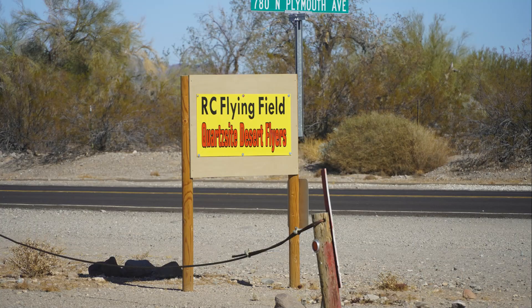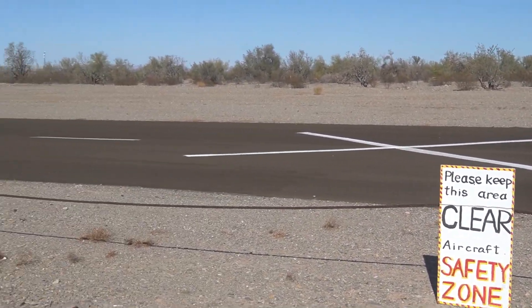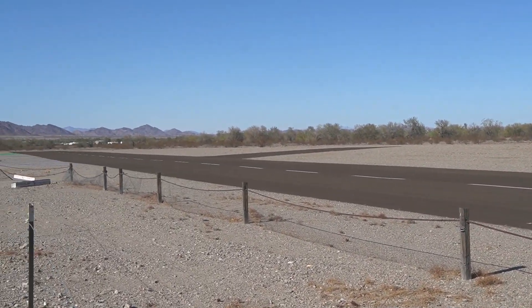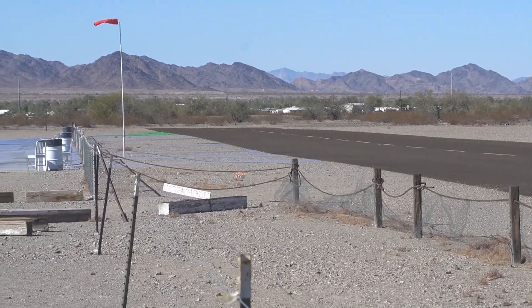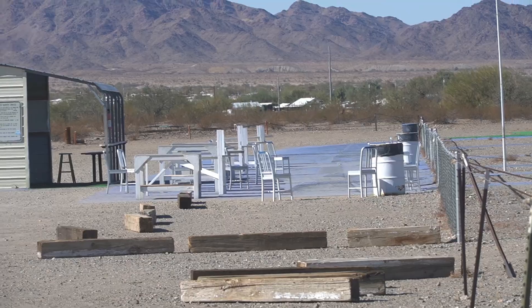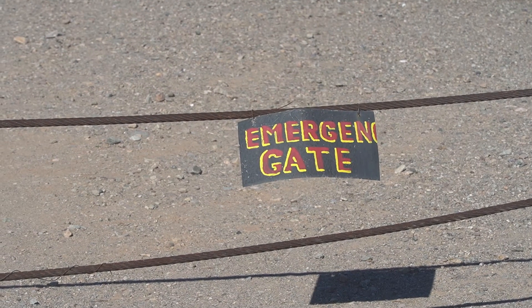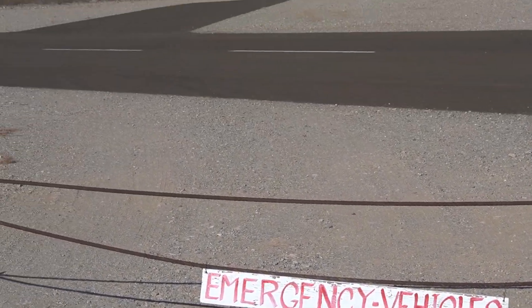They even have this radio-controlled flying field for flying radio-controlled airplanes. It's pretty neat — look at all this. They've got nice safety zones, they've got this beautiful runway that's paved, got an air sock, and some other neat little things here. The reason for the no-fly zone is that's where the bleachers are for all the spectators to come out and watch. Look at these cool signs — Emergency Vehicle Parking.